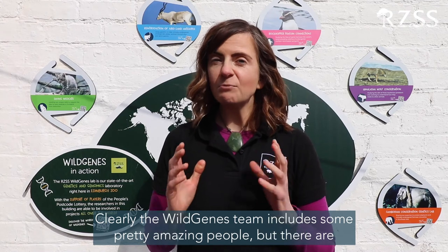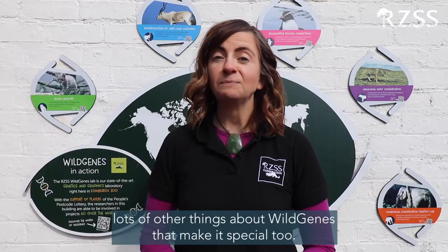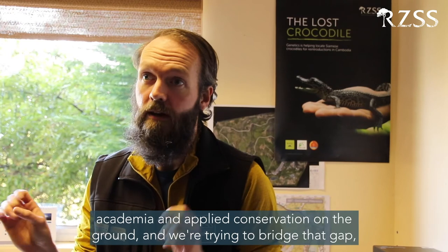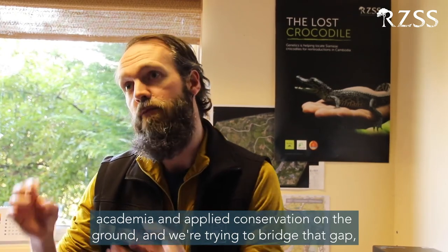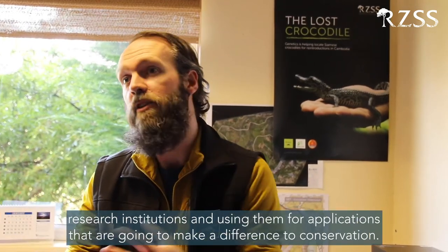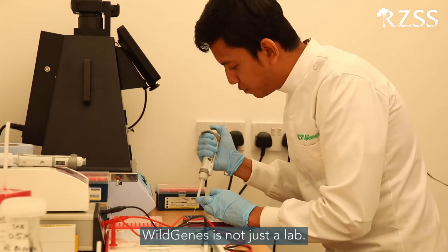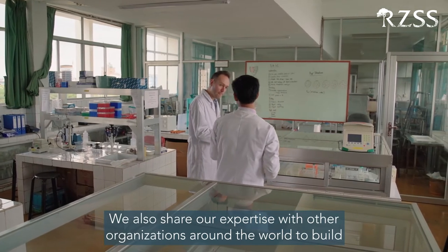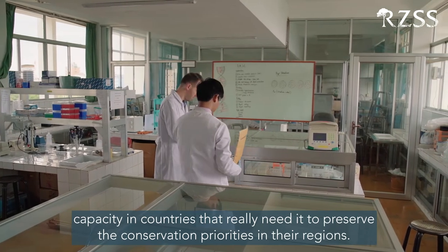The Wild Genes team includes some pretty amazing people, but there are lots of other things about Wild Genes that make it special too. Wild Genes is really unique being based at a zoo — we're on that interface between academia and applied conservation on the ground, trying to bridge that gap by bringing techniques and technologies developed within academia and using them for applications that are going to make a difference to conservation. Wild Genes also shares its expertise with other organisations around the world to build capacity in countries that really need it to preserve their conservation priorities in their regions.